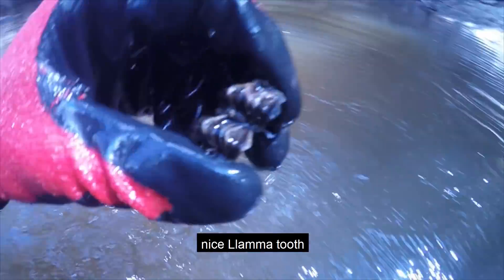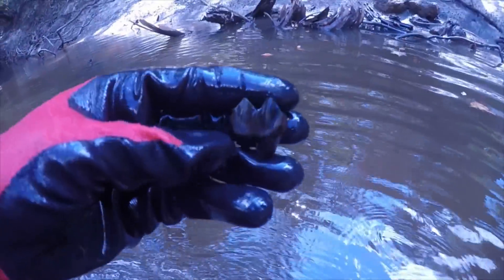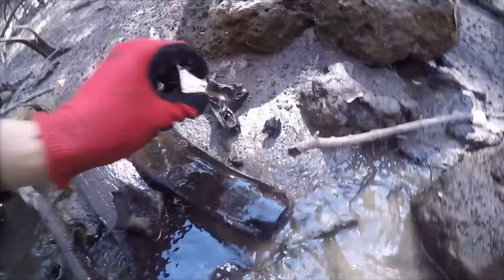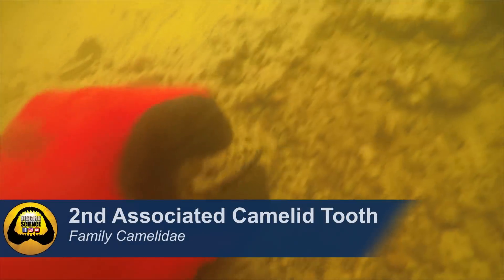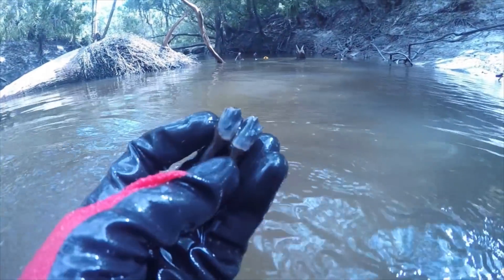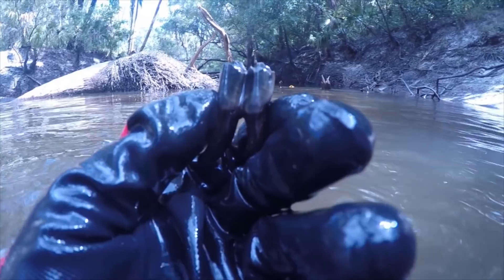Nice lava tooth. It's heavy! Here we go.